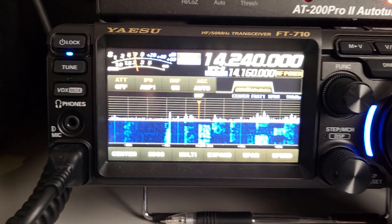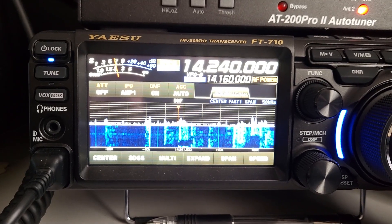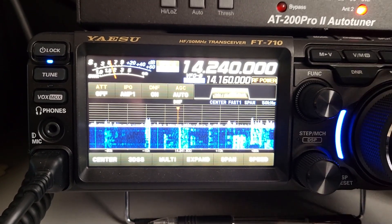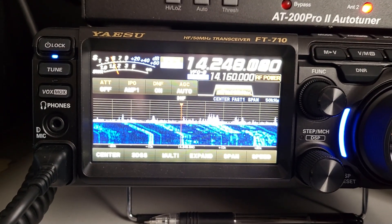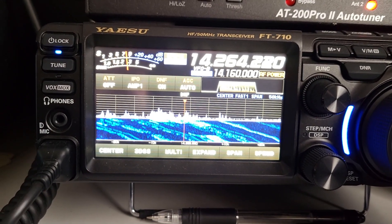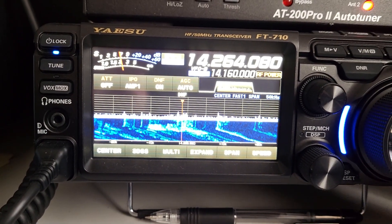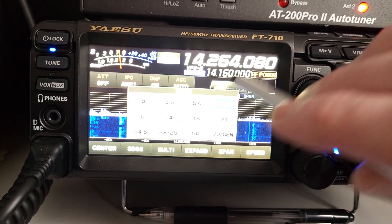One thing I really like about this FT710 is it's got a quiet receiver. It doesn't seem to bring in a lot of extraneous noise. Obviously if you're in a noisy environment you're going to experience noise, but this location is fairly quiet most of the time and this FT710 allows me to take advantage of it.